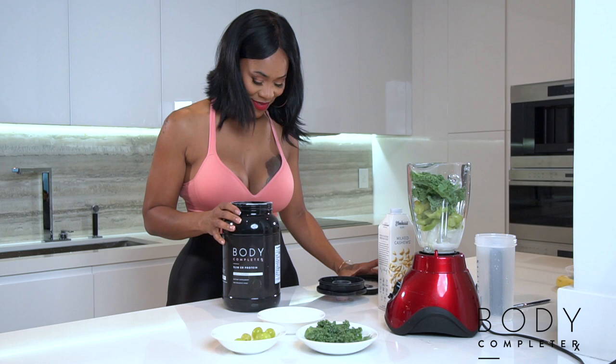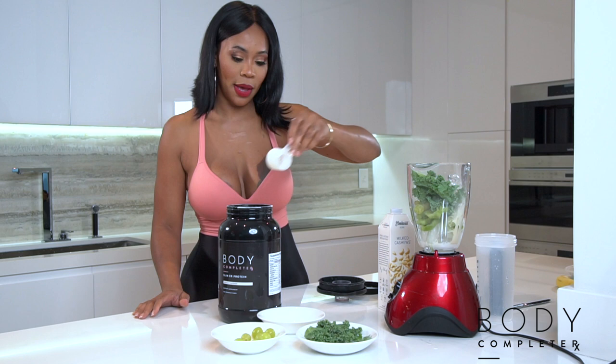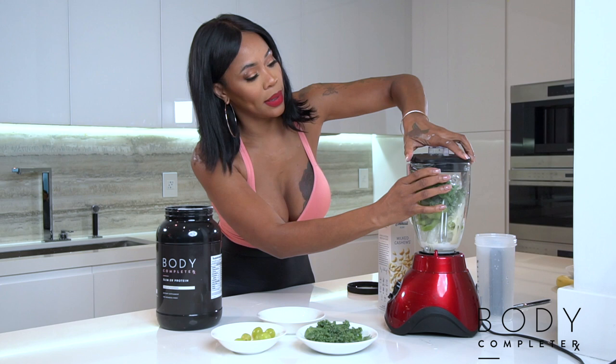Now I'm going to get one scoop of protein — one a day keeps the fat cells away. Let's blend. You may want to go back and add a little bit more of your milk depending on the consistency.